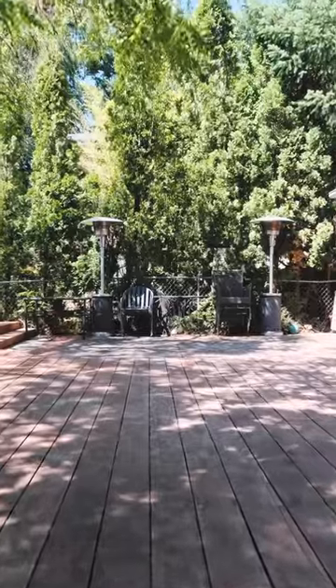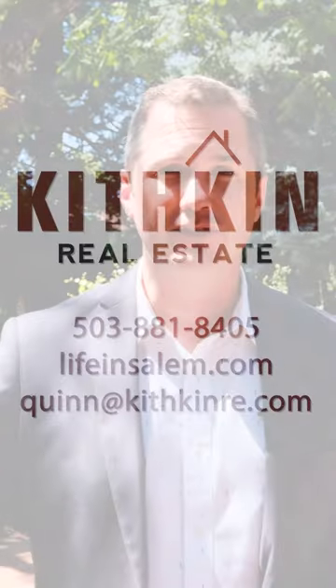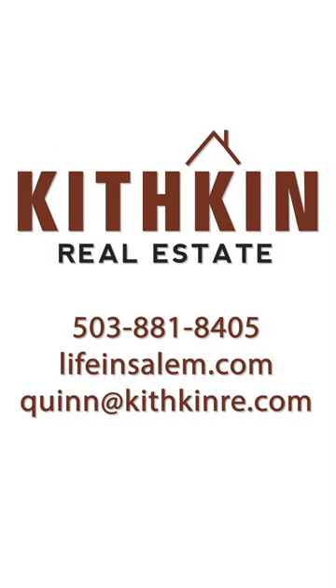If you have any questions about this home or would like to schedule your own private tour, you can contact me at the information on your screen or find me on Facebook.